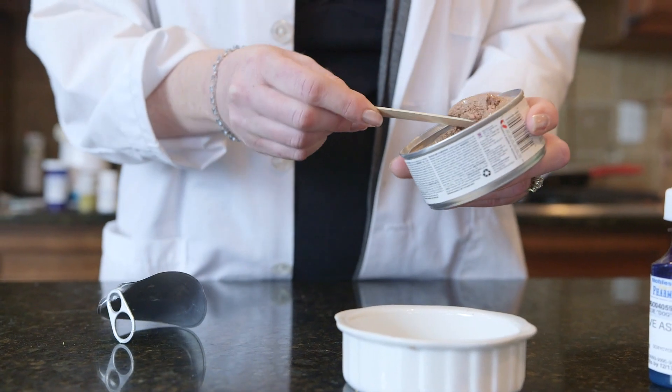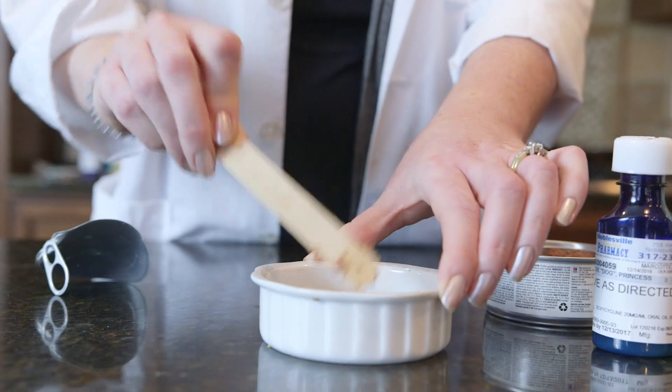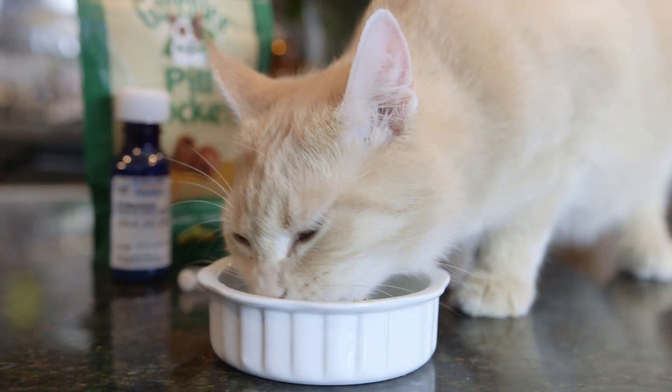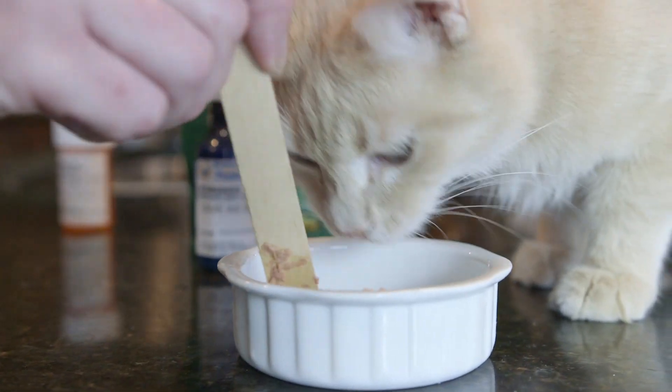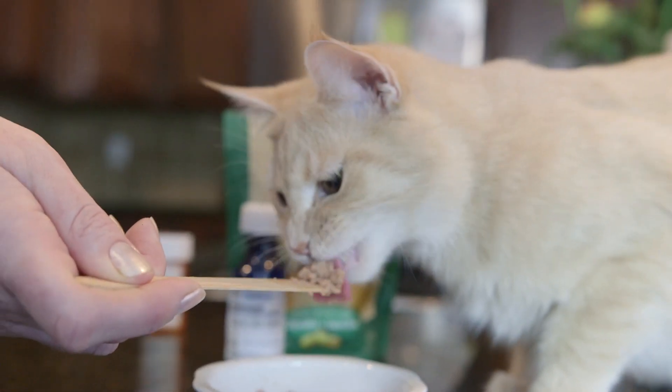Ways that we can increase their hydration level are pretty simple — give them moist food in addition to dry food, or just moist food. Kitties that are sick with an upper respiratory infection typically don't have the best sense of smell because they're clogged up in the nose. So you do want to try to pick a food that has a really pungent smell to it, something like tuna fish or salmon that they can really sense, which will stimulate their appetite.